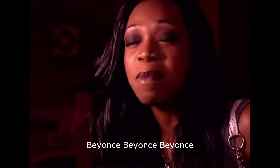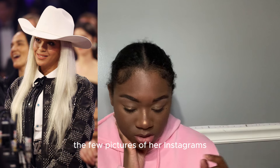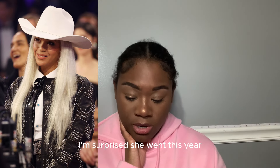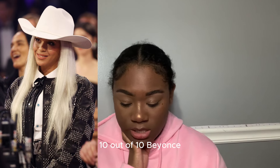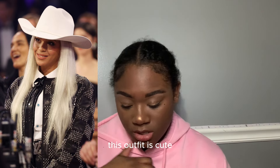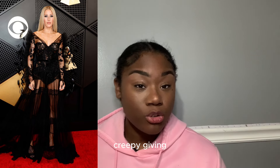Beyoncé — I like this. I've been seeing the pictures and I'm surprised she went this year. I love the cowboy hat. Ten out of ten — it's Beyoncé, the outfit is cute.